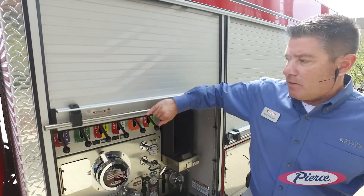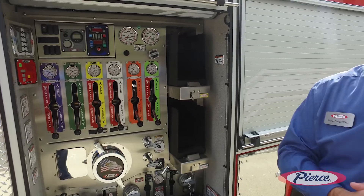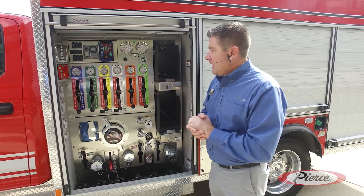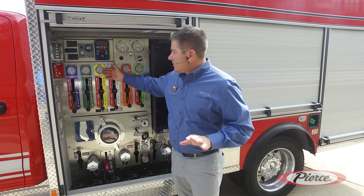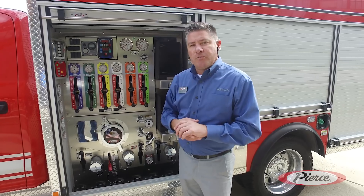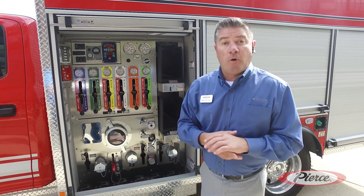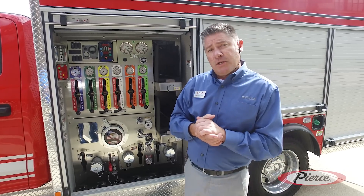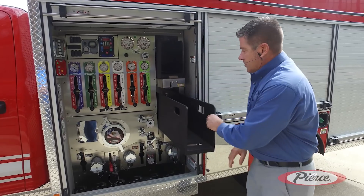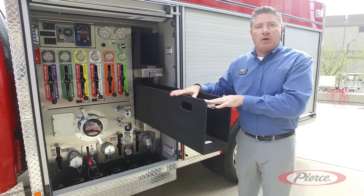We were able to integrate the pump panel behind a roll-up door so that we can keep this area clean, neat, and very functional. You'll see that we've had a lot of styling and functionality with the valve controls. This mini pumper is also available with a Husky 3 foam system, which is a 3% proportioning foam system.